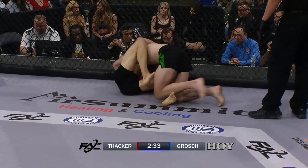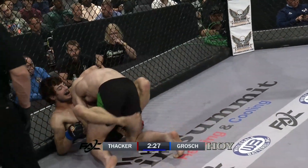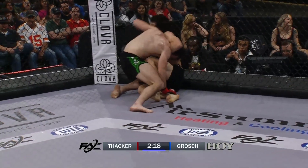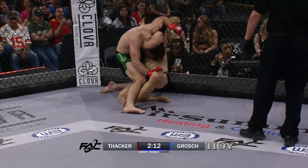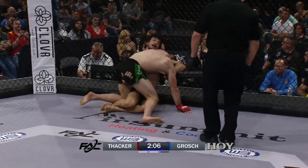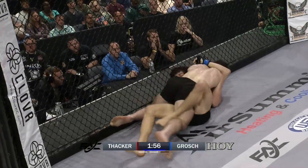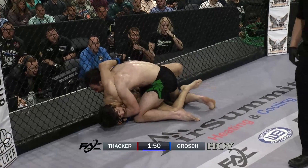Thacker in half butterfly fighting through Zach Grosch. These guys got to find little spots to strike in on this ground and pound — get to a position, throw a pop, soften your opponent up instead of just trying to hit submissions. Grosch fishing for the guillotine again. You hear Trey Ogden in the corner of Justin Thacker, imploring him to bring that left arm over his head — a no-arm guillotine, that's the perfect defense. Applying shoulder pressure to a no-arm guillotine will force your opponent to let go.